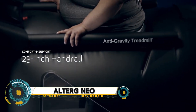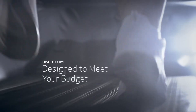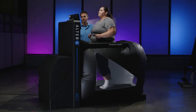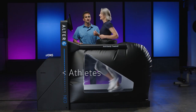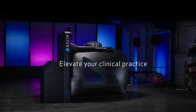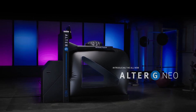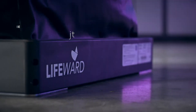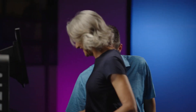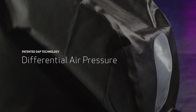The AlterG Neo is an advanced anti-gravity treadmill designed to revolutionize rehabilitation and fitness training. Using innovative Differential Air Pressure (DAP) technology, the Neo allows users to reduce their body weight by up to 80 percent, enabling pain-free walking, running, and movement during recovery from injury or surgery.